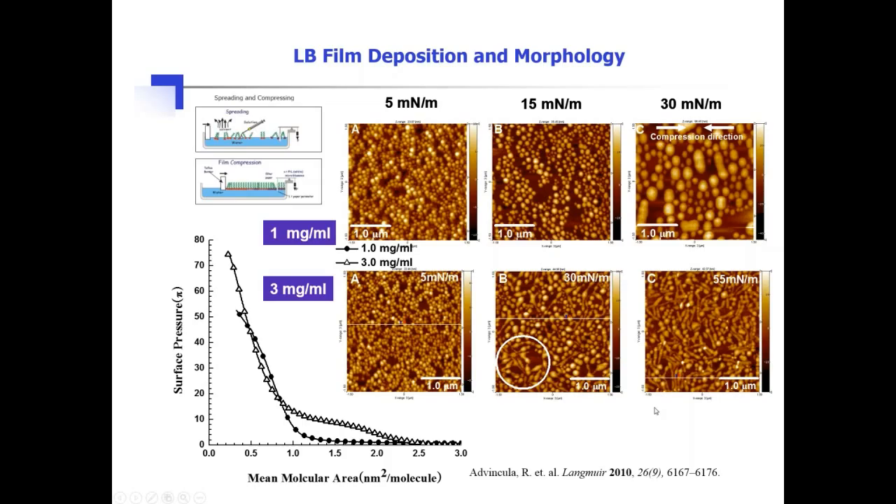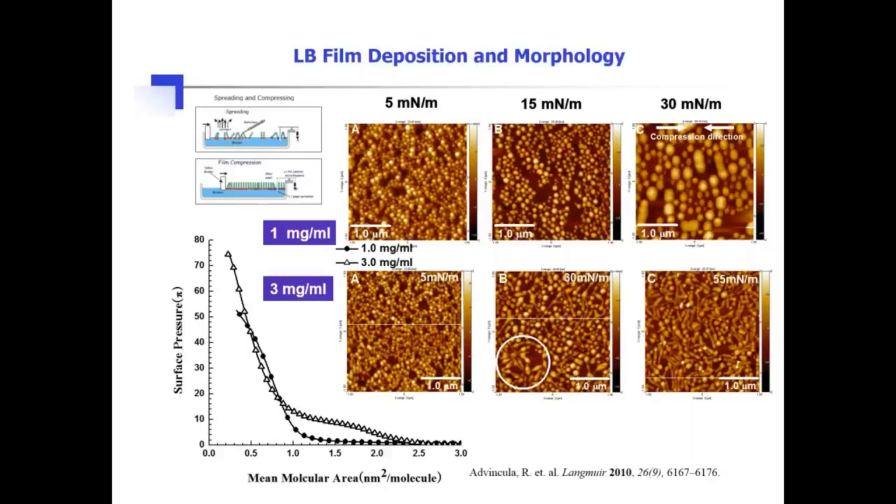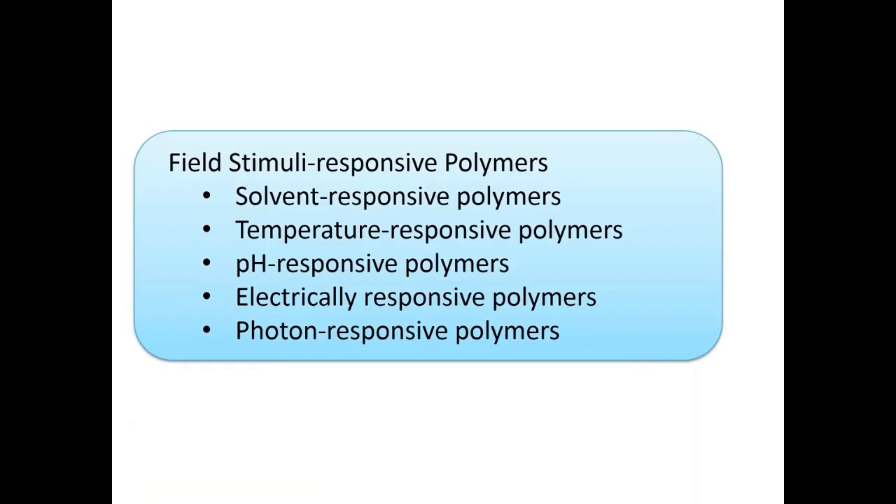I started by giving two examples of how we manipulated polymers and applied stimuli response. Now let me review what we mean by stimuli response. Stimuli means an external field applied to the material — whether in solution, gel state, or film state — causing a corresponding change in polymer behavior. We can classify: solvent response, temperature response, pH response, electrical response, photoresponse, and others based on changes in chemical or physical nature or ordering of the polymers.